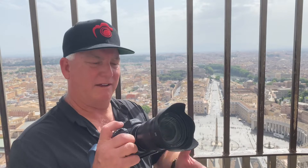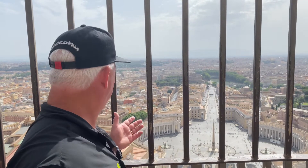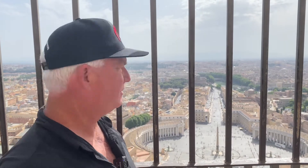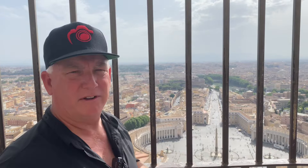So what have I got? I've got my Nikon Z7 II with the 24-70 lens. I'm aperture priority, f8, ISO 400, which gives me about a thousandth of a second shutter speed. It's a beautiful view. I've got the lens at about 35 millimeters to give us about a 50-degree field of view.